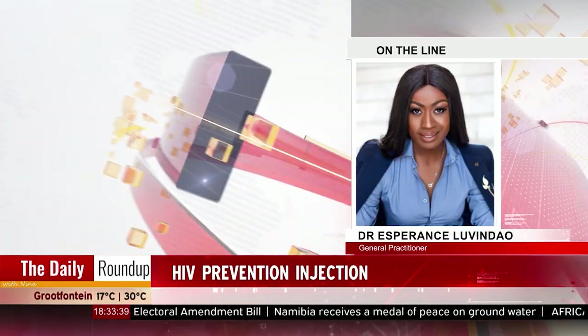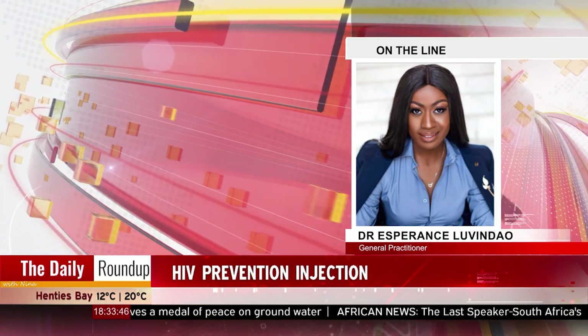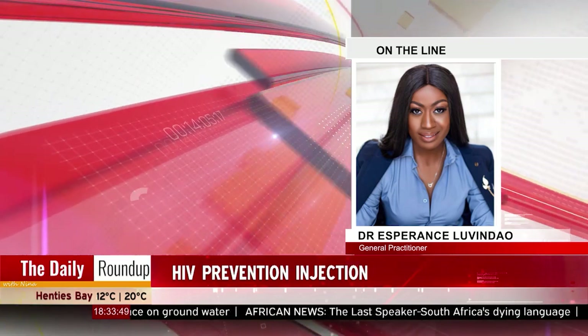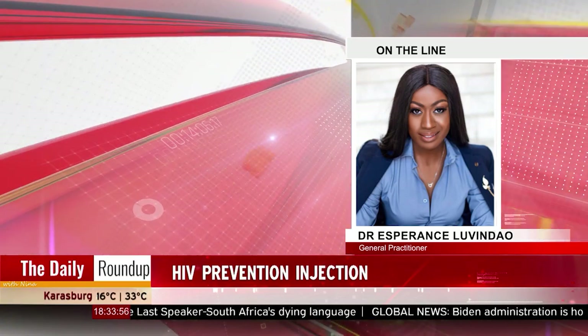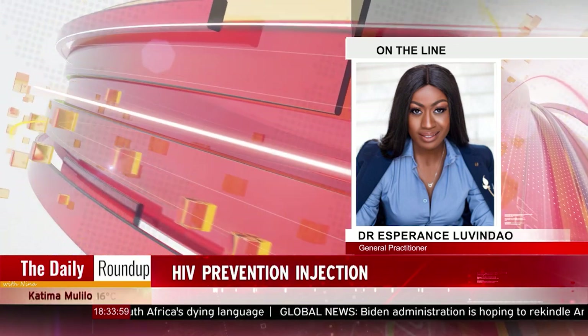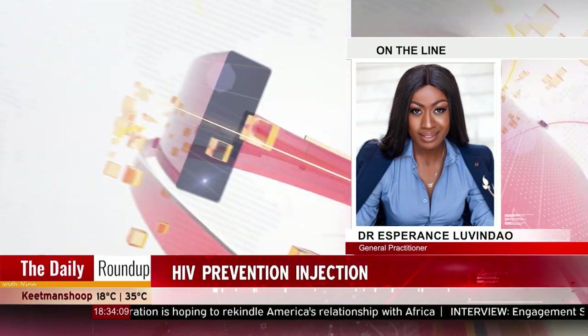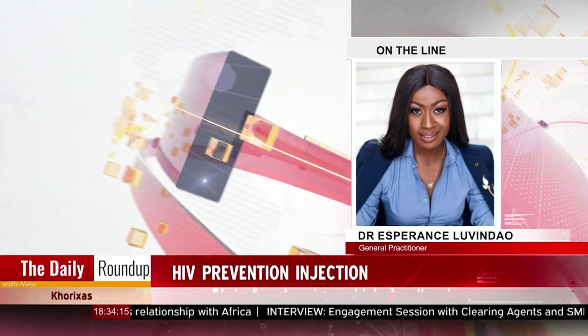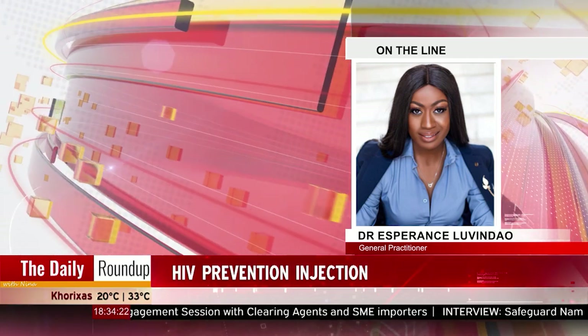The way ARVs work is that they prevent the cycle of transmission of the virus. So when you are exposed to the HIV virus, in order for you to be considered HIV positive, the RNA of the virus will need to convert to DNA, and then it will need to multiply. There are various groups of medications, and those medications basically target various stages in the cycle of HIV replication. So the medication now being used for PrEP — your pre-exposure prophylaxis — to be given every two months, which has been approved in certain countries, is not any different.